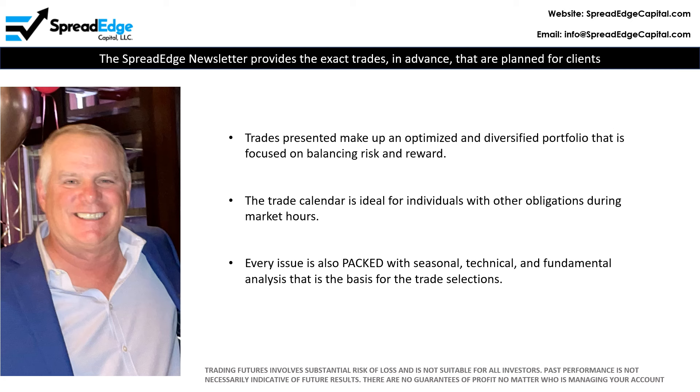The newsletter is packed with seasonal, technical, and fundamental analysis that is the basis for all the trades planned. Please note, trading futures involves substantial risk of loss and is not suitable for all investors. Past performance is not necessarily indicative of future results, and there are no guarantees of profit no matter who is managing your account.